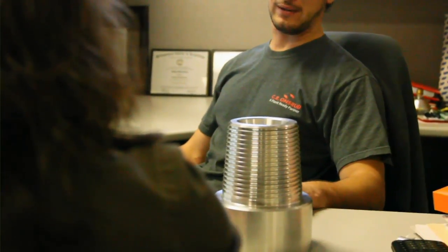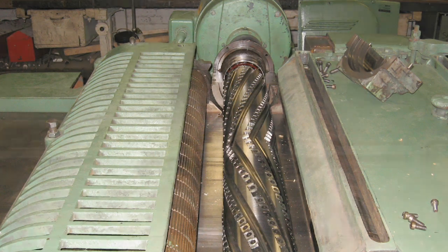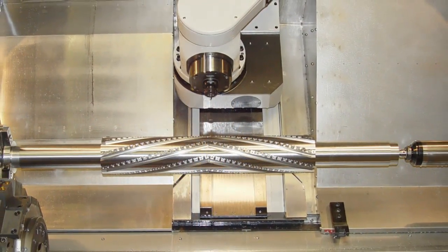The services that Strauss Industrial provides include design consultation, manufacturing consultation, as well as industrial automation and manufacturing of the components.